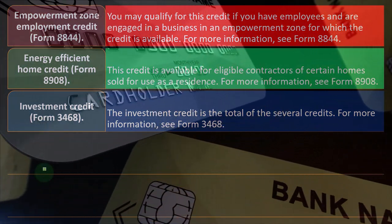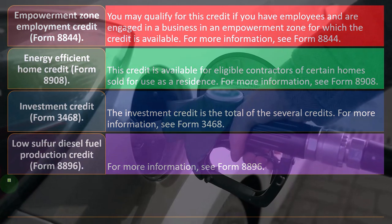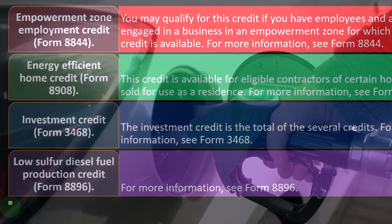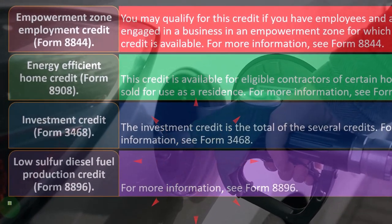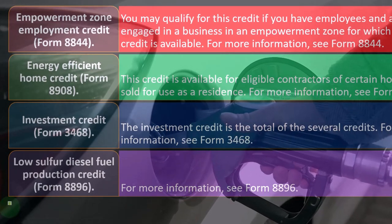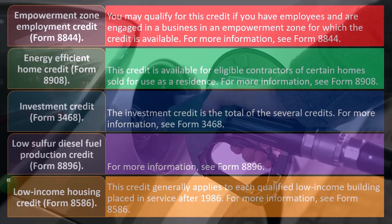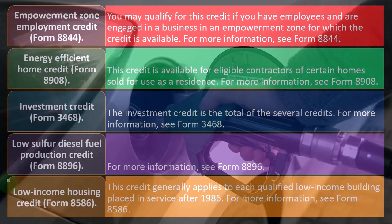The Low Sulfur Diesel Fuel Production Credit is Form 8896 — for more information if you're dealing with low sulfur diesel fuel, you could check out Form 8896. That is followed by the Low Income Housing Credit on Form 8586.